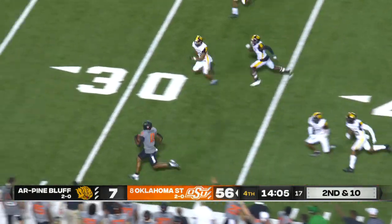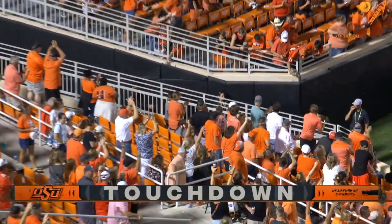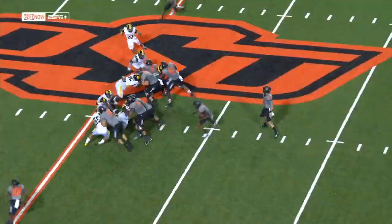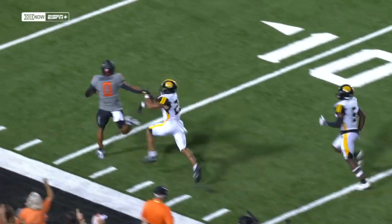Allie Gordon springs into the secondary — it's a foot race. Touchdown, Cowboys. 53 yards for the freshman. The Golden Lions into the end zone — no edge, no chance. Six points, Cowboys.